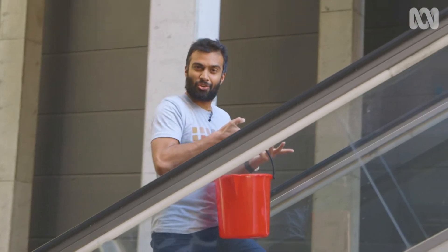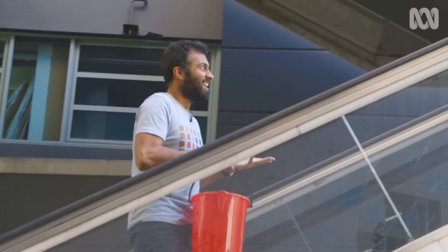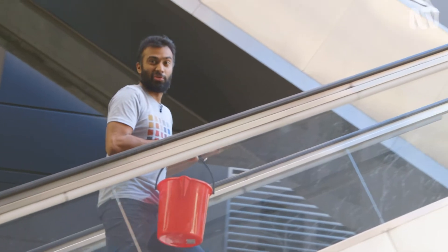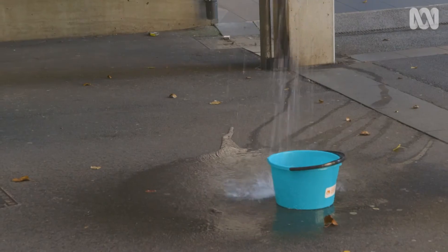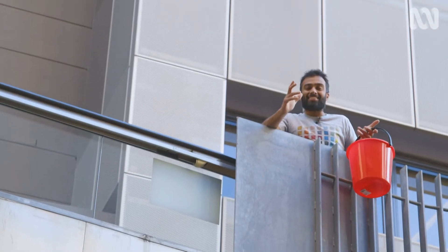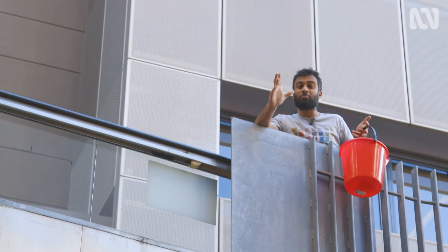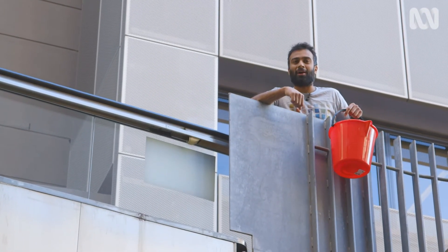But one of the coolest chemicals we can store energy with is water. Pumped hydro systems store electricity by pumping water up a hill when we don't need it, and then letting it flow back down a hill through a turbine when we do need it. Australian scientists reckon this technology could one day make Australia the world's biggest exporter of renewable energy, and I'm going to talk to one of the main researchers behind it.